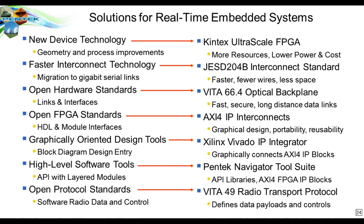To summarize what we've talked about: new device technology — specifically the new Kintex Ultrascale FPGA; faster interconnects — the JESD204B; open hardware standards — the VITA 66.4 optical backplane; open FPGA standards — the AXI4 IP interconnects; graphically oriented design tools — the Xilinx Vivado IP Integrator with our Navigator FPGA design kit using the AXI4 standard; high-level software tools for Navigator using the board support package; and open protocol standards — the VITA-49 radio transport protocol.